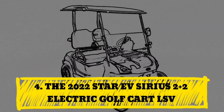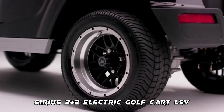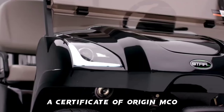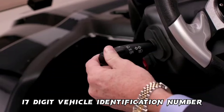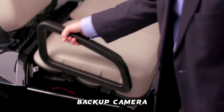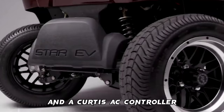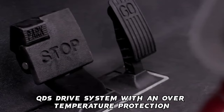Number 4: The 2022 Star EV Sirius 2+2 Electric Golf Cart LSV. Features include a Manufacturer Certificate of Origin (MCO), 17-digit vehicle identification number (VIN), speed of up to 25 miles per hour, DOT-approved windshield, backup camera, 48-volt Trojan batteries with onboard charging system with remote LED and a Curtis AC controller, QDS drive system with over-temperature protection, and an all-wheel hydraulic braking system.